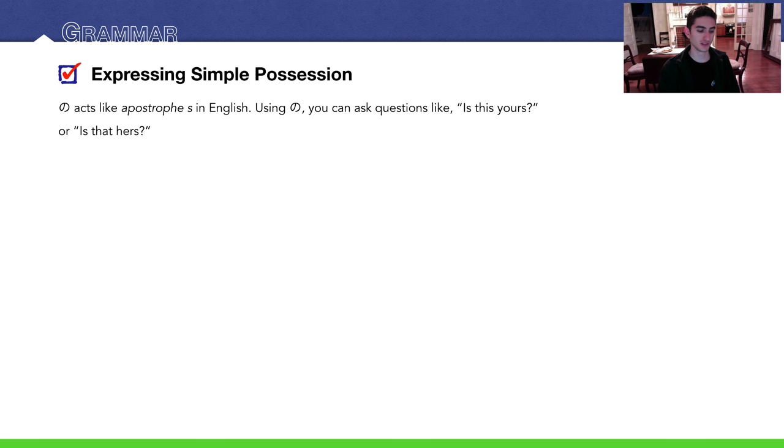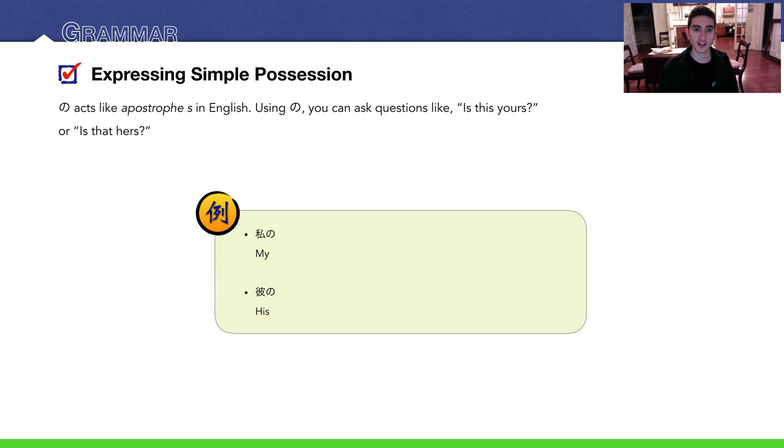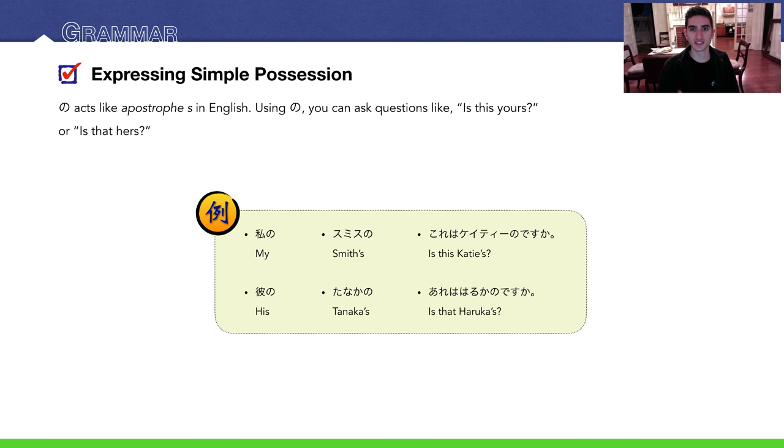It's important to mention that の acts like an apostrophe S in English. You can use の to ask questions like 'is this yours?' or 'is that hers?' For example: 私のです — it's mine. 彼のです — his. スミスのです — Smith's. 田中のです — Tanaka's. これはケイティのですか? — Is this Katie's? あれは遥かのですか? — Is that thing over there Haruka's?